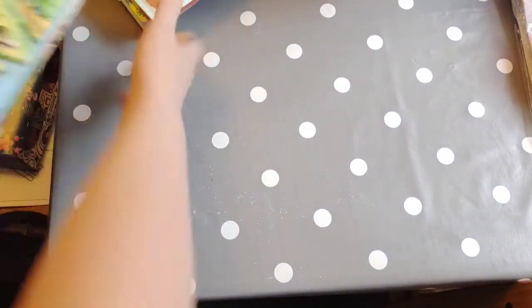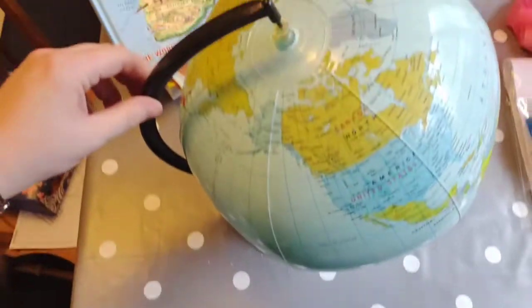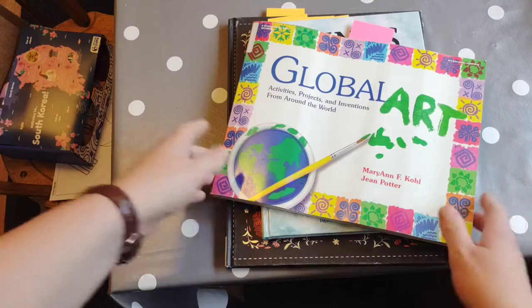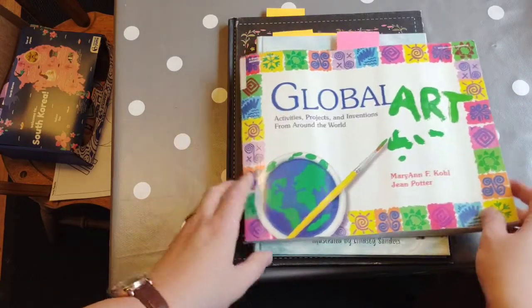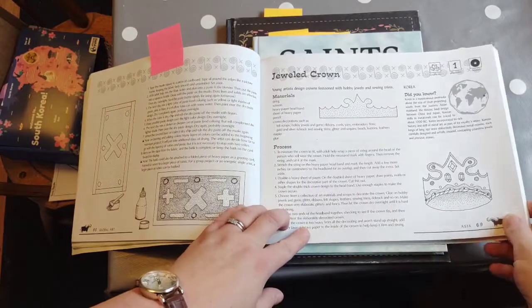We've also got an atlas — we're going to find South Korea on the map; I've bookmarked it already. Then we're going to find it on our blow-up globe to put it in perspective. I always like to accumulate books that have information on lots of different countries so you can usually find whatever country you're studying in at least a couple of them. This is a global art book and it has one Korean craft in it — a jewelled craft to do with Korea's history of metal artwork.